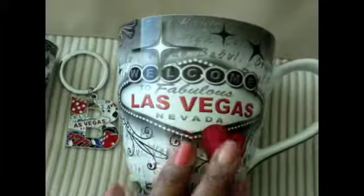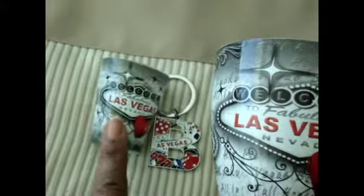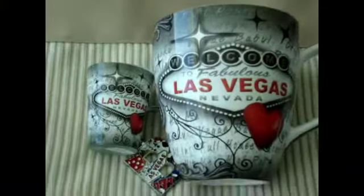I got my mug that says Las Vegas and I got a shot glass — it's for a co-worker of mine — and I got my key ring with my B on it. Those came from a souvenir shop that's just on the strip.